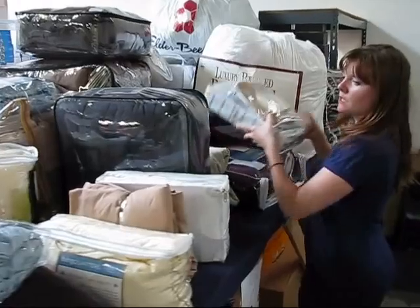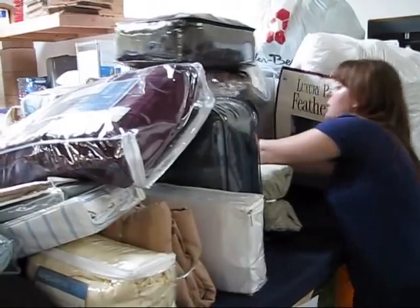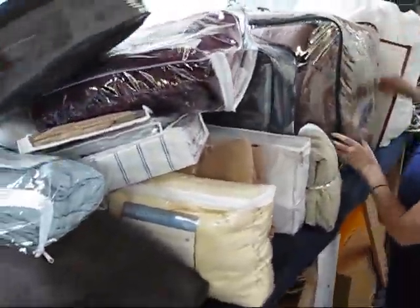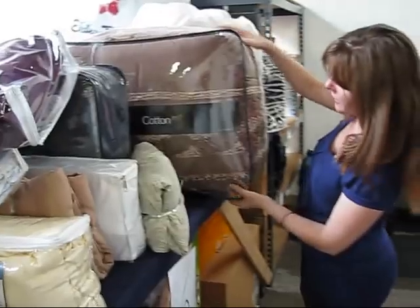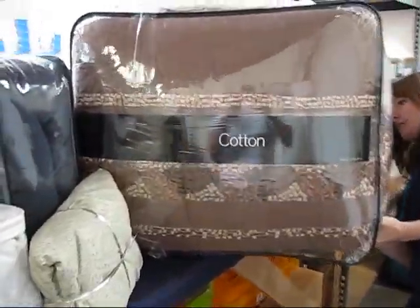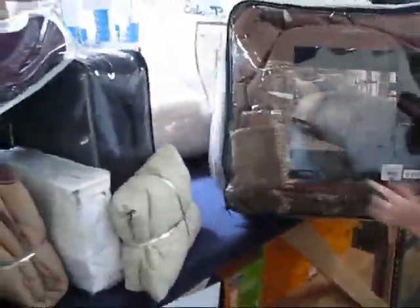We have these gorgeous, absolutely stunning bedroom sets. We have pallets and pallets. Crossgill cotton cane comforter set — this retails for $500, and you might get it for $70.